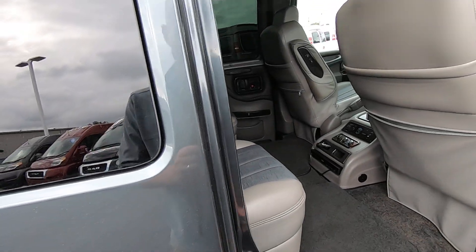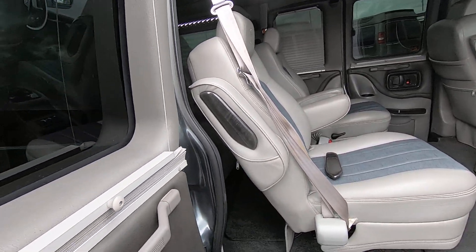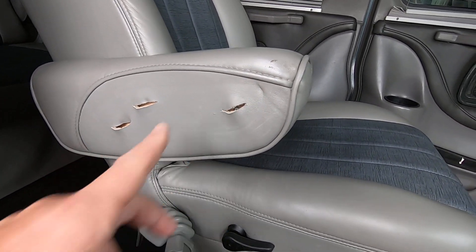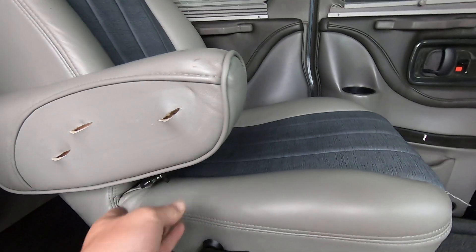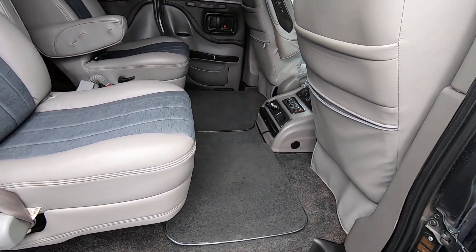Let's dive into the back and go over some of the features inside this van. If you pick up on any of this dirt, I do apologize — we will get it cleaned. I also want to point out right here on the passenger armrest there is a little bit of damage on this trim piece, but we will have that all buttoned up before we deliver this van to whoever purchases it.